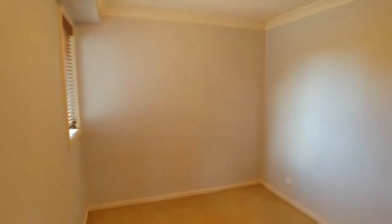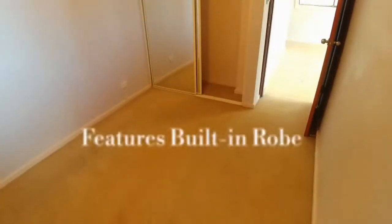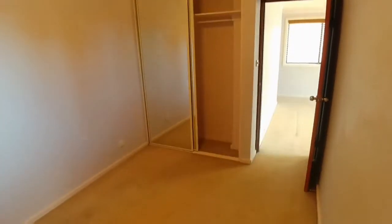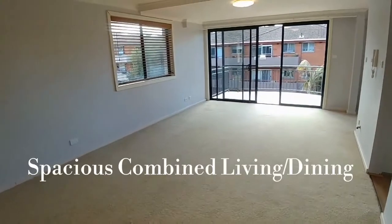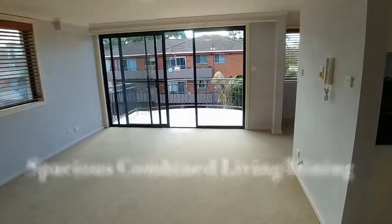The second bedroom has a built-in robe as well, which is really fantastic and handy. As we continue to walk through this combined living and dining space, it is facing north.